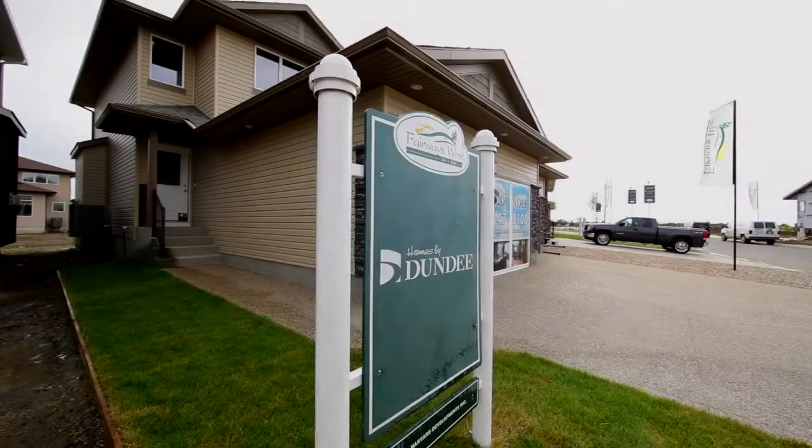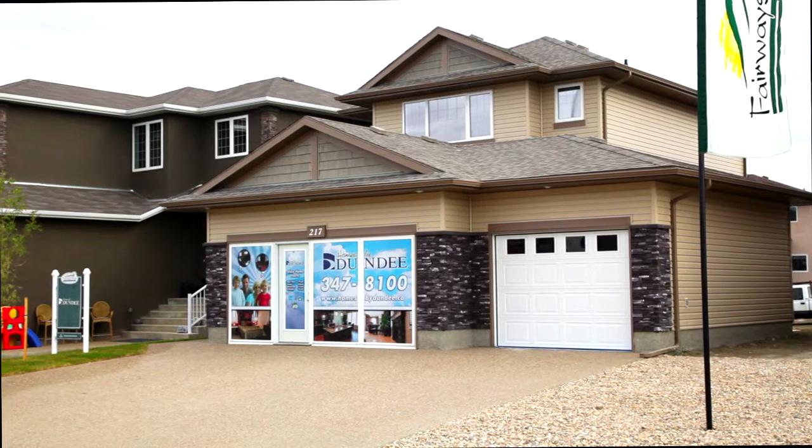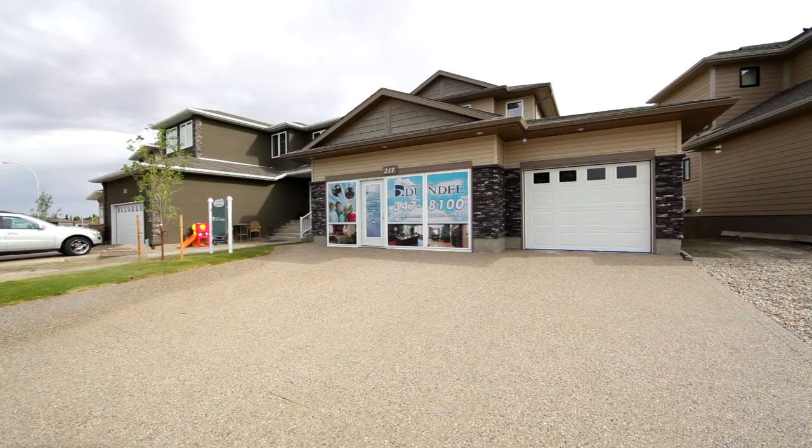Homes by Dundee, Regina's leading new home builder for more than 55 years, has constructed a beautiful home to suit your lifestyle and budget. At just over 1,400 square feet, this three-bedroom, two-story with a triple-attached garage has many features that the new homeowner is looking for.